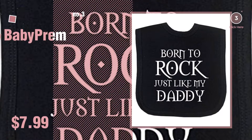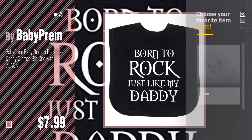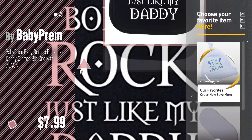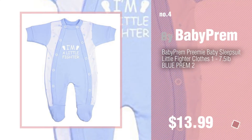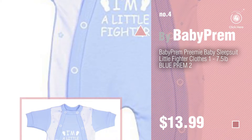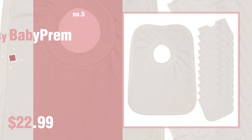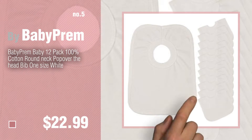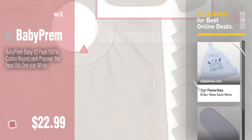Number three: get your favorite baby products now — just click the circle in the corner. Number four. Number five, also by baby prem. Find these baby prem baby products at up to 70% off by clicking the circle.